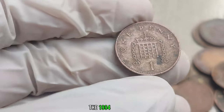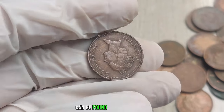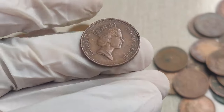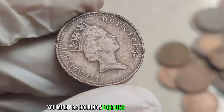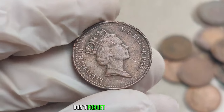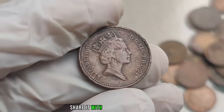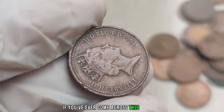The 1994 UK 1 penny coin is a testament to the hidden treasures that can be found in everyday objects. Before you dismiss your loose change, take a closer look — you might be holding a fortune in the palm of your hand. Comment down below if you've ever come across this elusive coin.